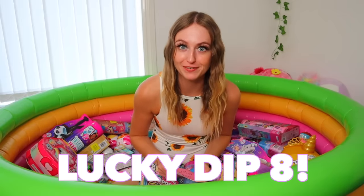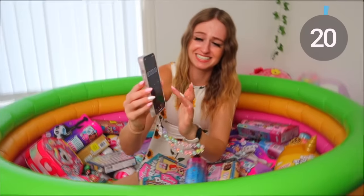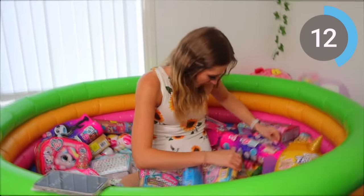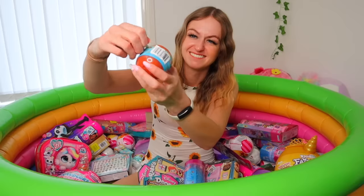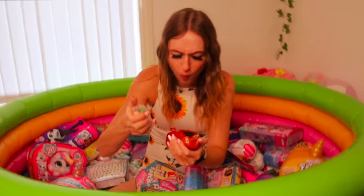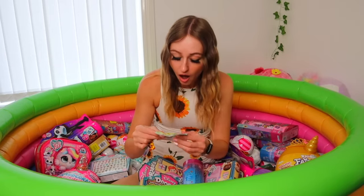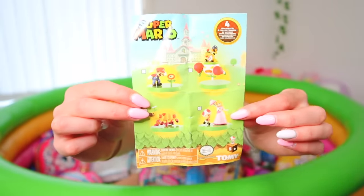Lucky dip number eight — only three rounds left, cross everything you have. Video game theme — oh guys, we're doomed. The only thing I can think of is Minecraft. Please don't let us fail this like we failed the winter one. Video game — Roblox is a video game, but I ain't got anything Roblox. Yes! Not even going to lie, I was a hundred percent sure we were going to fail that. I found this cute little Super Mario capsule. It's green — we literally found a caterpillar. You can find a Peach and a Toad, and those are the rare ones.